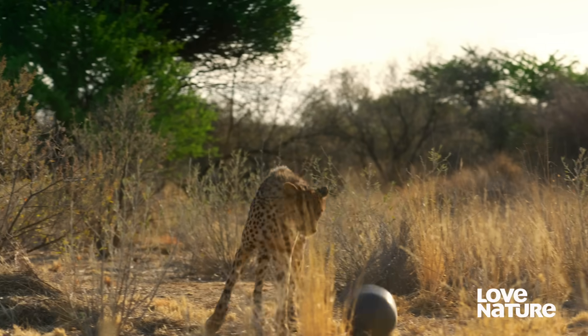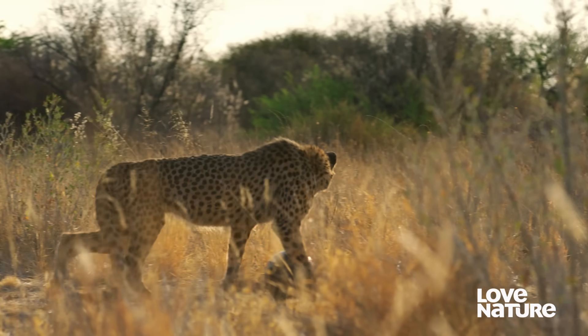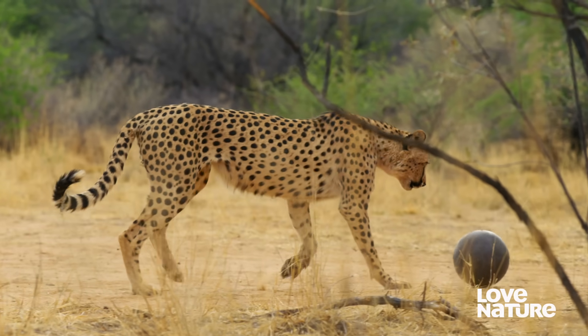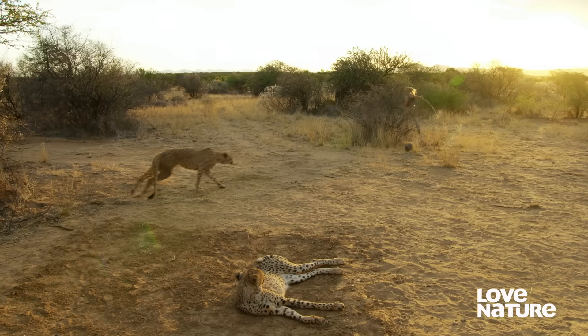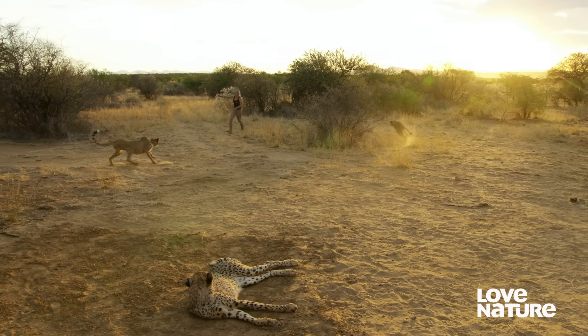When we talk about object play, often we're dealing with predatory animals. Let's think about the complexity of the world of a carnivore. A carnivore's life depends on successfully chasing something that doesn't want to be chased. So a carnivore needs to think ahead, to deal with unpredictability, to be fast, to be very clever. These unusual games help our cheetahs to hone their hunting skills.